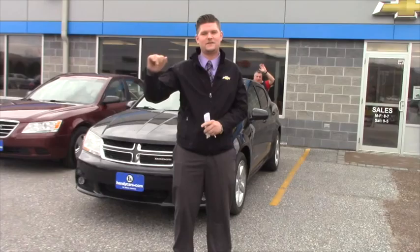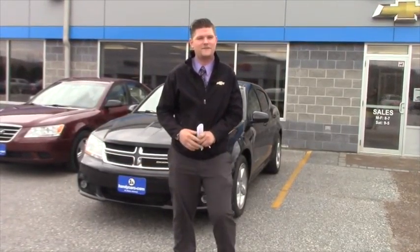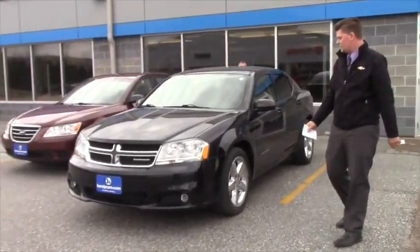You literally can't miss us. You can see us if you're headed north — we're just off to the right there off the exit. I'm just wondering when you'd want to come down and take a look at it.